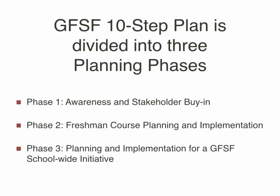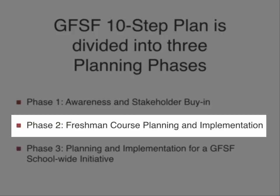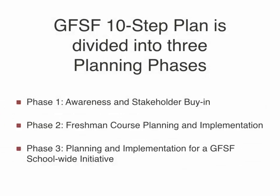We really encourage you to take the time to share what Get Focused Stay Focused is, make sure you have a group of individuals willing to move the initiative forward, and let the community know how the program can benefit them. Phase two is the structuring of your freshman course, recruiting your most experienced instructors, and providing professional development and course planning timeline. This is focused on the freshman class and making sure it goes well so the follow-up modules can build upon what was done.